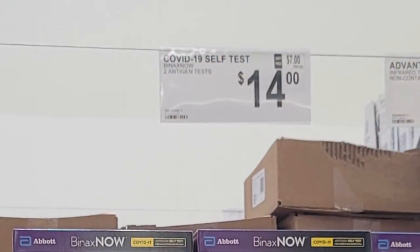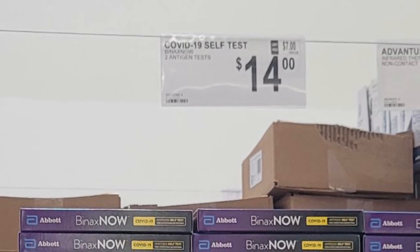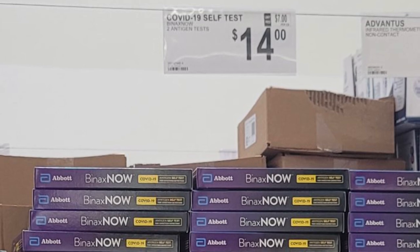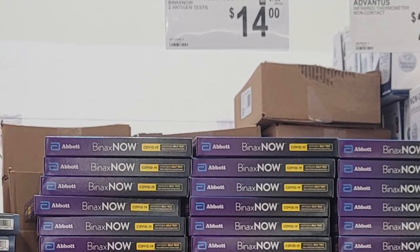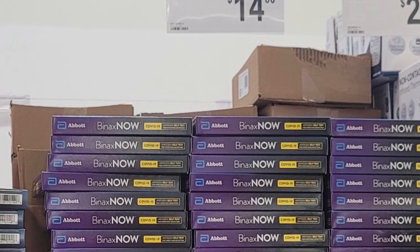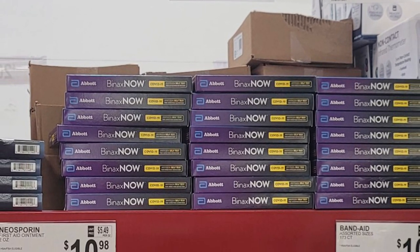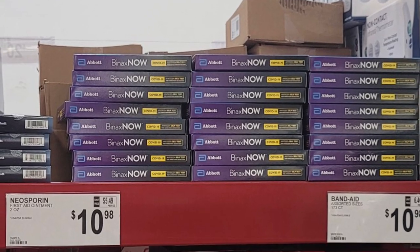Check out these at-home tests for COVID — $14 for two tests. It makes me wonder if these are effective against the new Omicron variant that's out there. Next time I swing by the tinfoil section, I'll pick some up so I can make myself a hat.